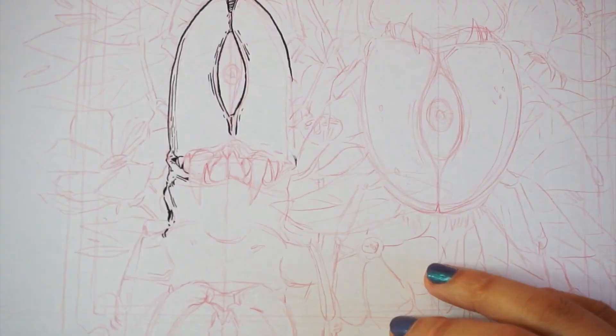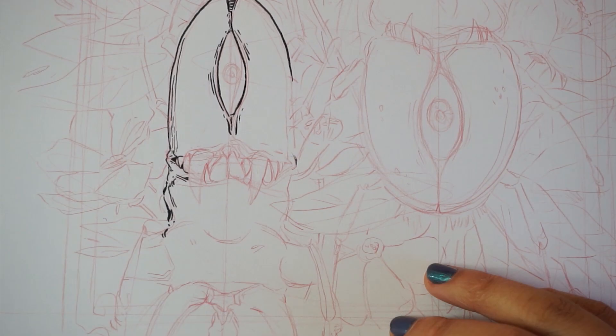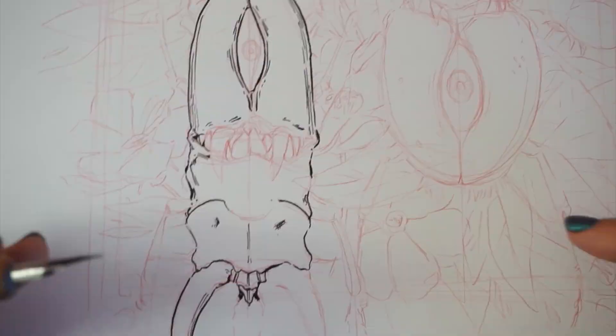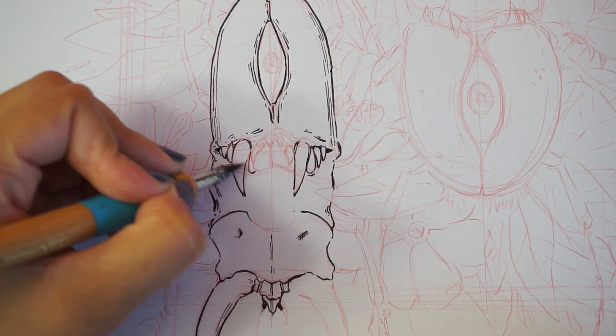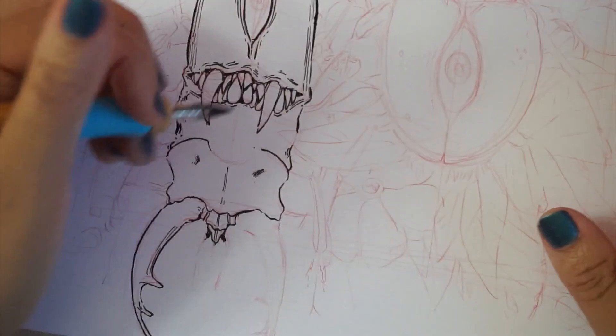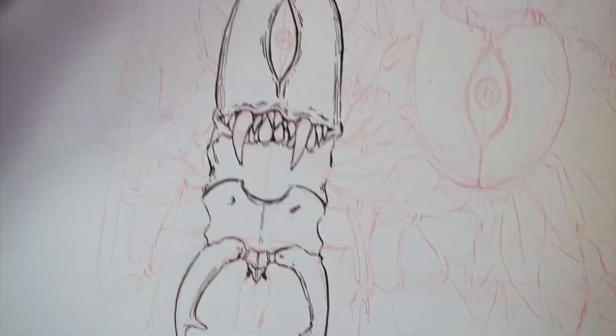I made my own list of prompts for Inktober this year — I picked out favorites from other lists and made up some of my own. Yesterday's prompt was 'hell beetles.' I don't know what it is, but lately I'm still interested in drawing weird bugs, so this is what I went with for day one. I end up feeling like I did too much by the end of the drawing, but I still kind of like it.